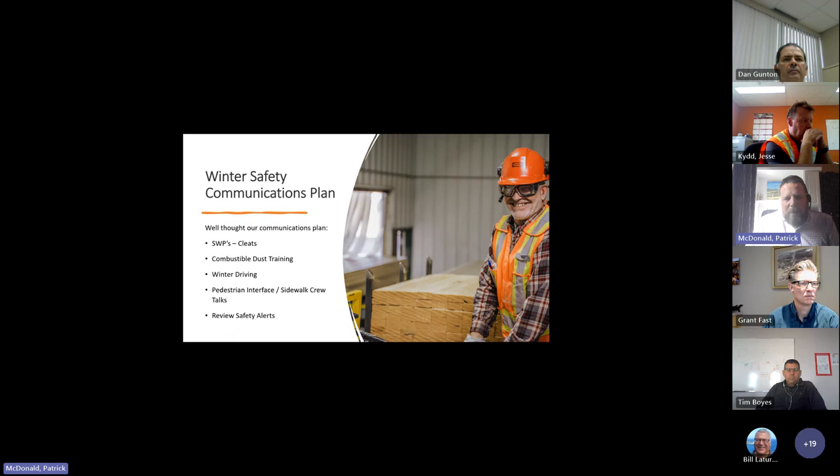The winter safety communications plan includes training, the standard work procedure, winter driving — it's a well-thought-out plan. We started last week and we'll do about six weeks of communication out to the different stakeholders in the company. For frontline employees it goes through crew talks and our TVs, and then we have our online platform where supervisors can access it, plus safety alerts we send out. It's basically marketing the winter items that we have.